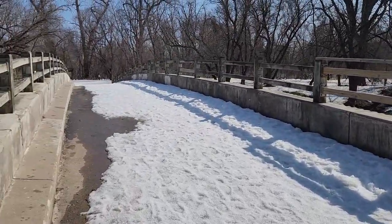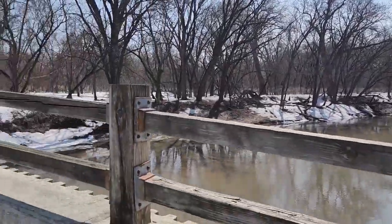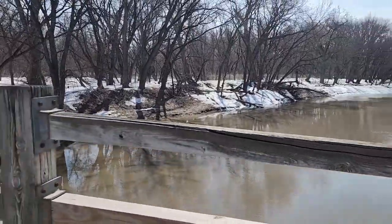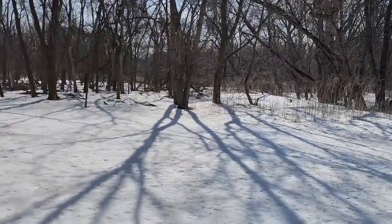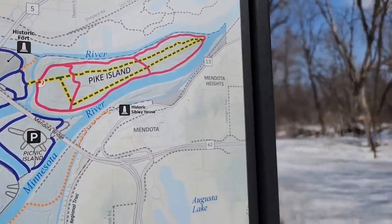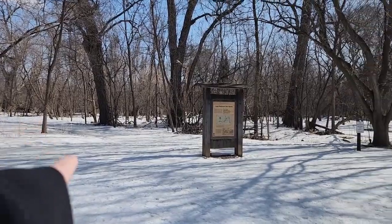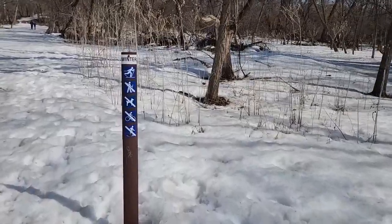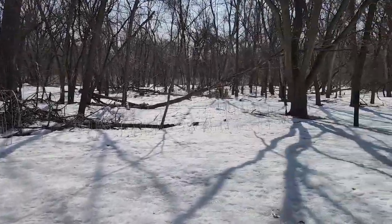This is the bridge that gets me to Pike Island — I think this is the Minnesota River. The idea of the island is that it's where the Mississippi and the Minnesota River meet. I'm officially on Pike Island now. There are four trails — the outer ones and inner ones — and they mark which trails you're allowed to hike. It's basically one giant loop.